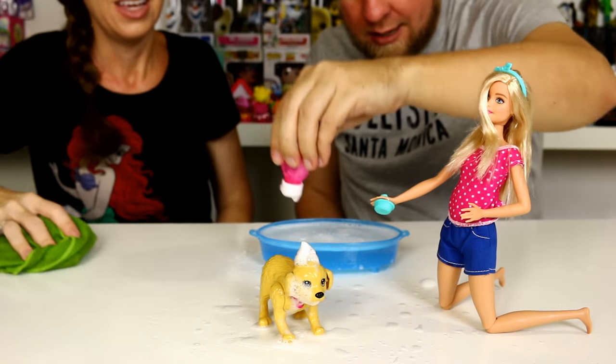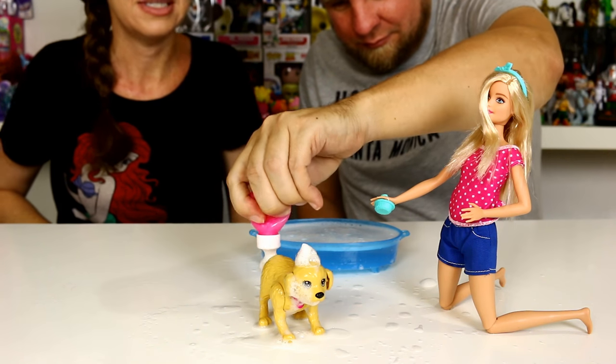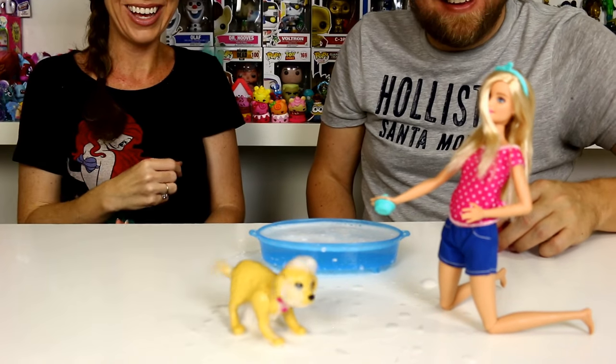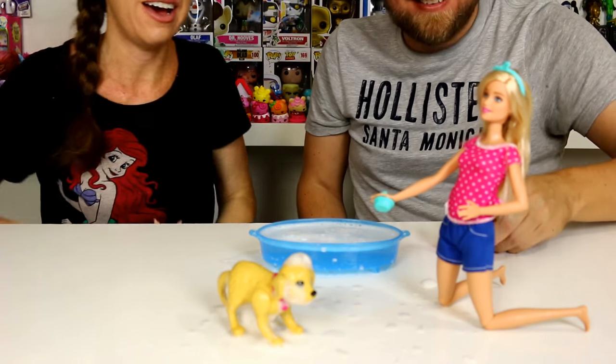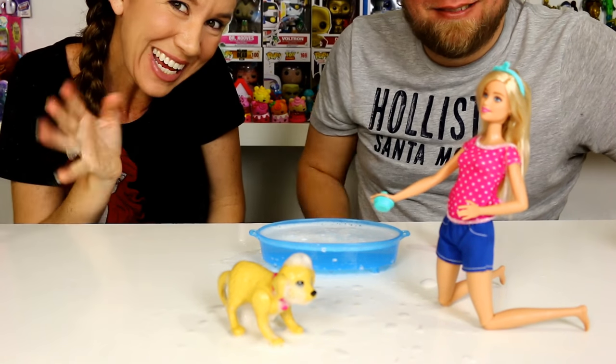One more time — let's get some suds! There you go, it's gonna fly off. Did Barbie get some on her that time? I think she might have! So thanks for watching guys — be sure to comment, rate, and subscribe. Bye bye!